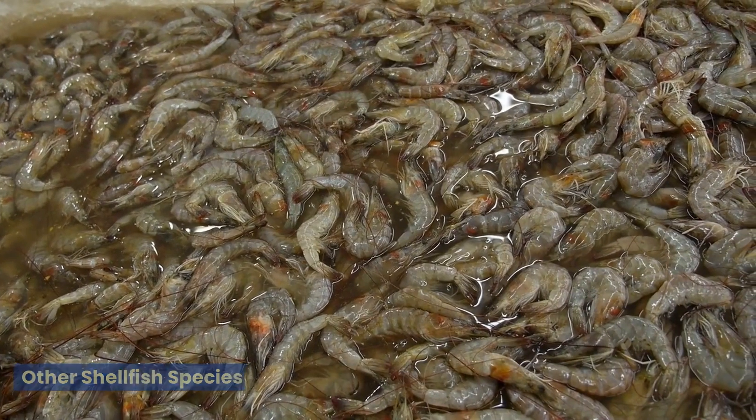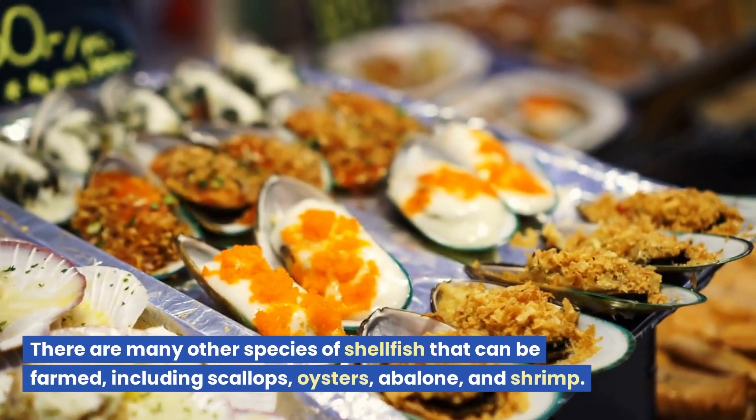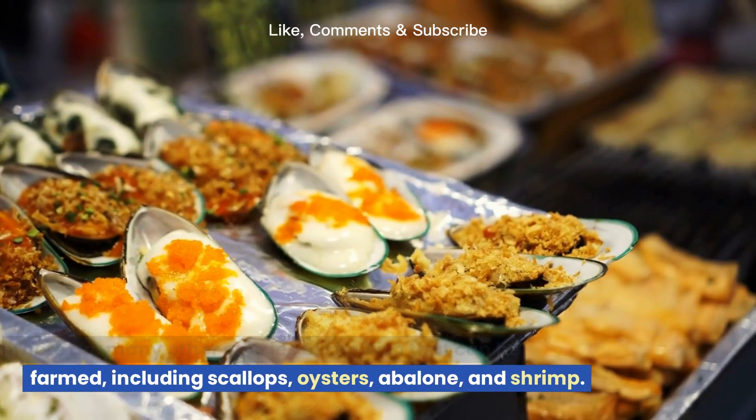Other shellfish species. There are many other species of shellfish that can be farmed, including scallops, oysters, abalone, and shrimp.